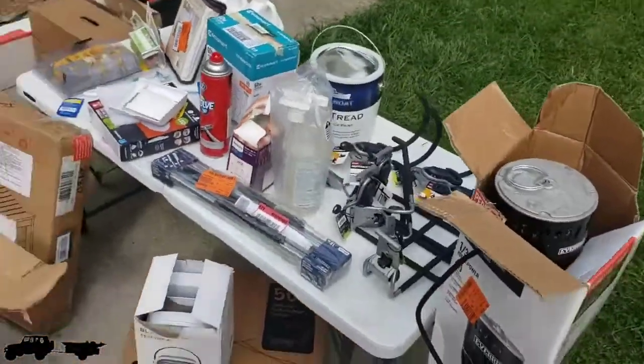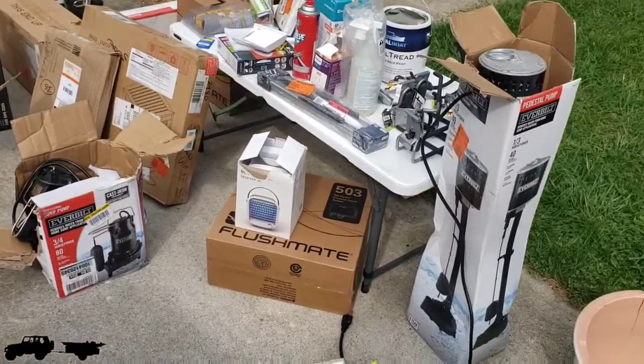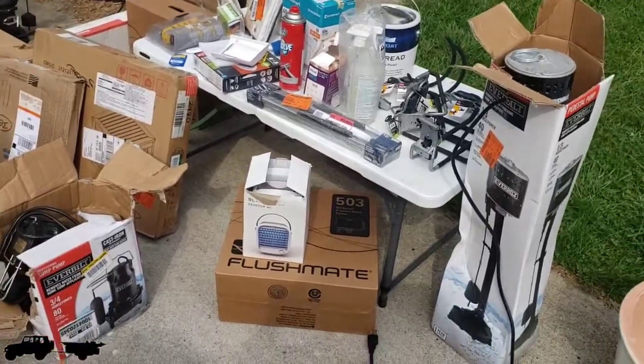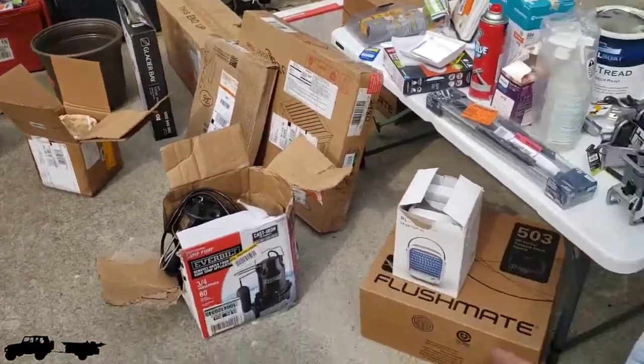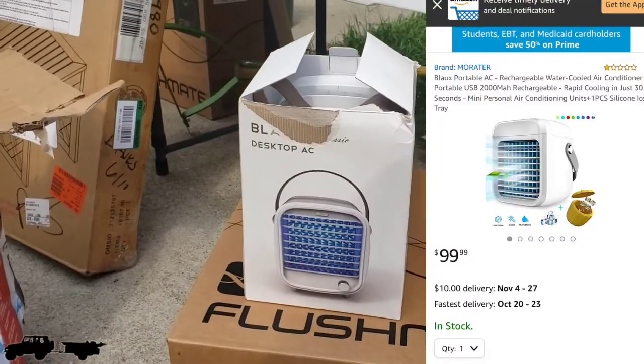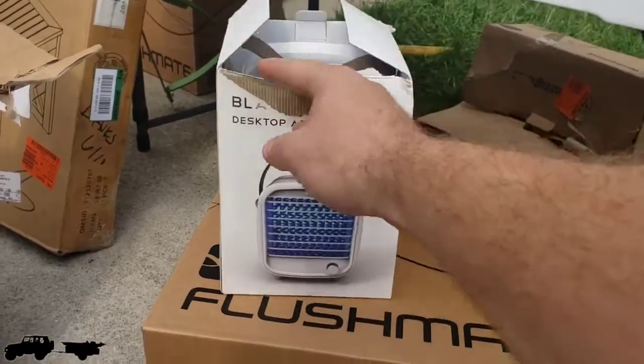We live near a military base and they do flybys all the time. We have an airport here in Columbus and they do touch-and-go landings with C-130s — pretty cool. We also found a little personal desktop AC unit. I haven't checked it out yet, but it says you get air in about 30 seconds. Kind of neat.